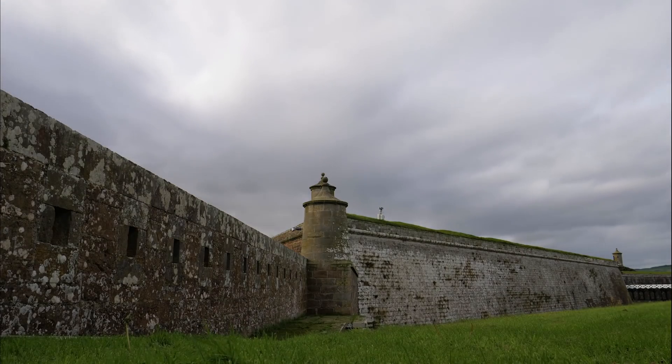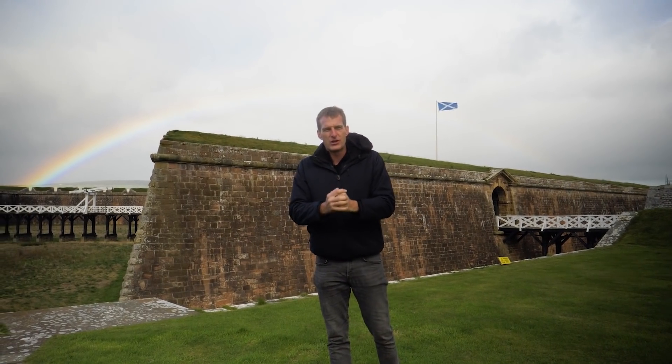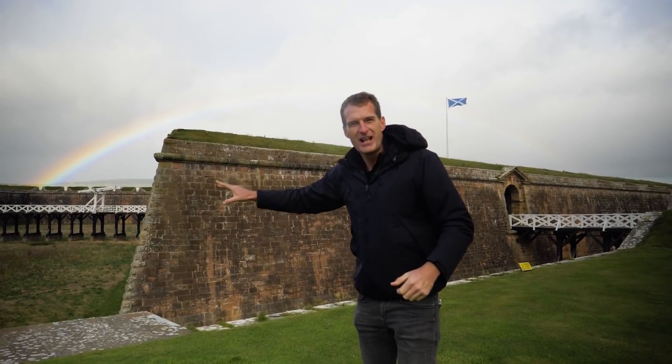It was designed to be a bastion of Hanoverian rule in the unruly north of Britain. They spent on this massive fortress the equivalent of one year of Scotland's GNP. At the time, it was considered the best fortress in the UK.